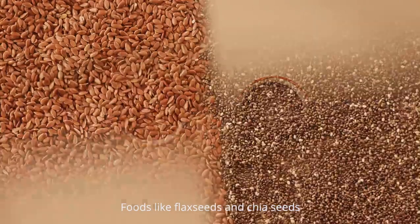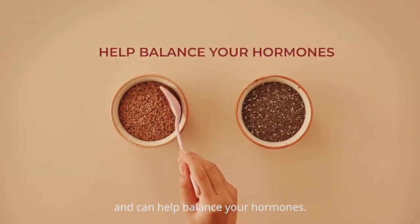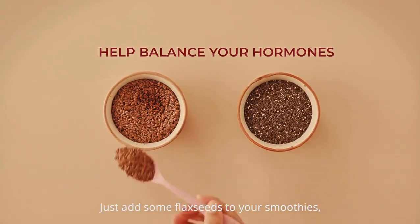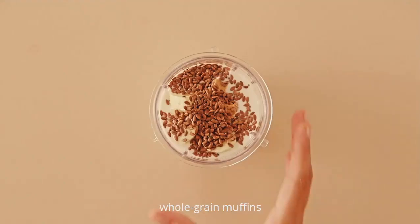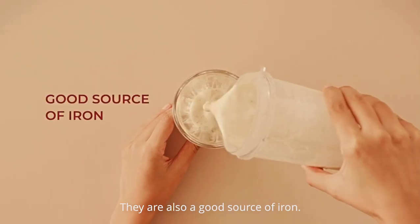Foods like flax seeds and chia seeds are both rich sources of omega-3 fatty acids and can help balance your hormones. Just add some flax seeds to your smoothies, whole grain muffins, or mix them in with milk or oats. They're also a good source of iron.